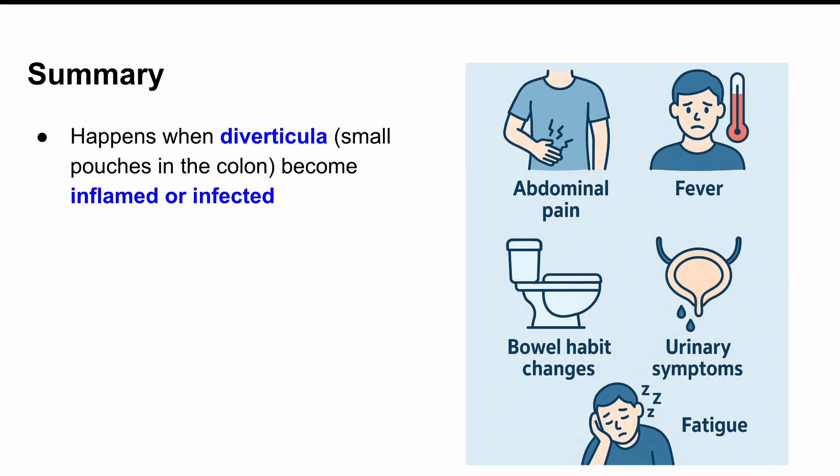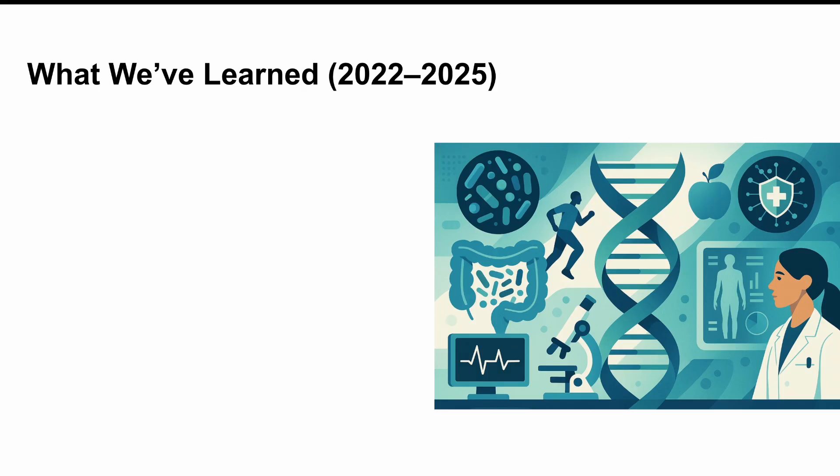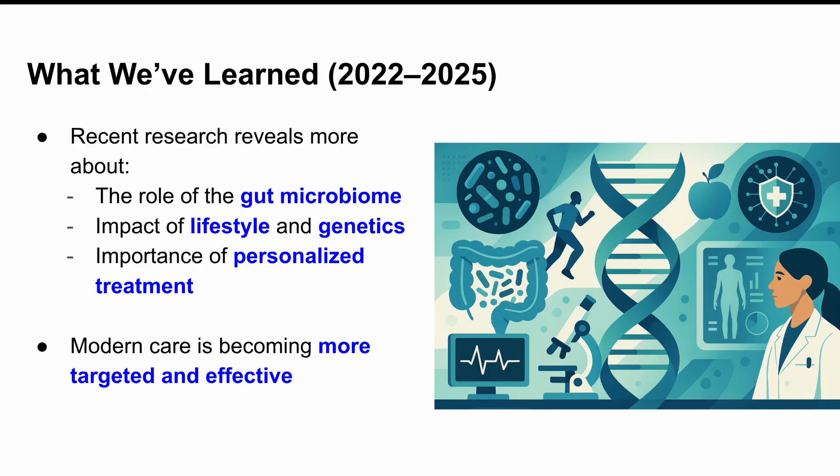All right, let's wrap it all up. Diverticulitis happens when those small pouches in your colon — the diverticula — become inflamed or infected. It can cause pain, fever, changes in your bowel habits, and even urinary symptoms or fatigue. Thanks to research from 2022 to 2025, we're learning more than ever about the role of gut bacteria, lifestyle, genetics, and how to personalize treatment. Knowing the signs early and understanding why they happen can really help you or someone you care about get the right treatment faster. If this video helped you out, give it a thumbs up, subscribe for more easy-to-understand medical breakdowns, and drop a comment letting me know what condition you want me to cover next.